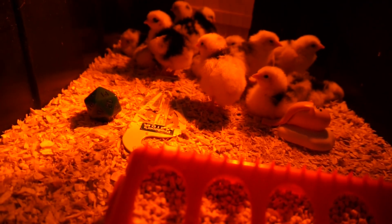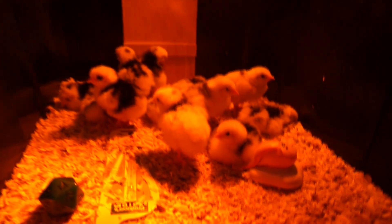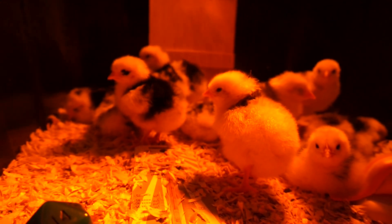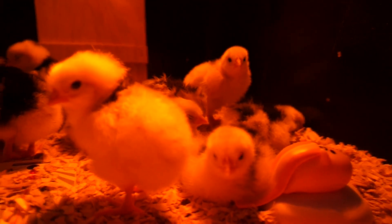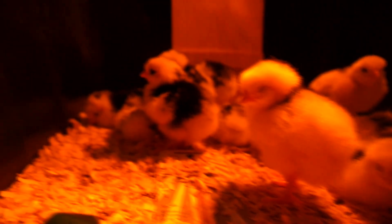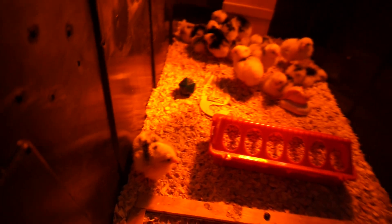Here they are — 14 baby English Black Mottled Orpingtons. I decided on Orpingtons for a number of reasons. Orpingtons are known for their excellent egg laying, which can range from around 200 to 280 eggs per year. Orpingtons produce large, light brown eggs. They are also considered a great dual purpose bird, due to their large size, which ranges from 7 up to 9 pounds when fully grown. Orpingtons are also known for their docile temperament, which is a huge plus.